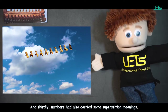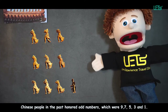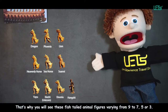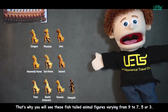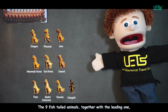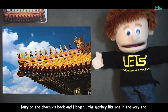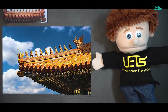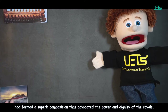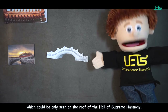Numbers also carried symbolic meanings. Chinese people in the past honored the numbers 9, 7, 5, 3, and 1. That is why you will see these fish-tailed animal figures varying from 9 to 7, 5, or 3. The nine fish-tailed animals, together with the leading one, vary on the phoenix back, with the monkey-like one at the very end, forming a superb composition that advocated the power and dignity of the royals — which could only be seen on the roof of the Hall of Supreme Harmony.